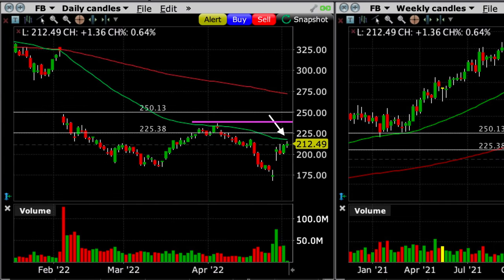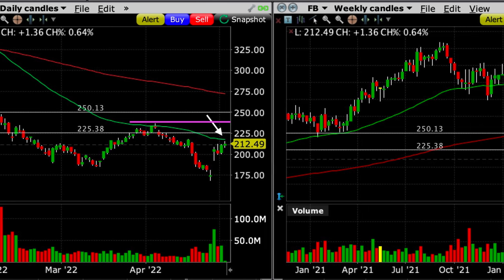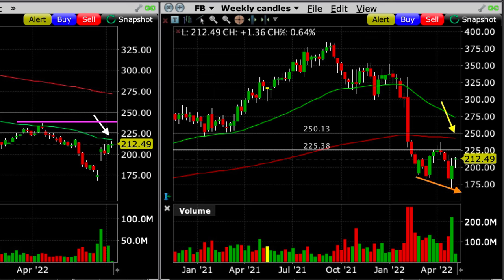Let's start on the left chart, the daily chart. In order for Facebook to challenge our $250 short call option over the next 45 days, at the white arrow it will have to push through the green 50 moving average. At the purple line, it will then have to push through the resistance it found in early April. Looking over at the weekly chart, notice at the orange downward sloping arrow it will have to break its existing downtrend on this chart. And finally, it will have to push through the red 200 moving average on this same chart. Can all that happen? Well, of course it can. But are the odds in our favor that it won't happen? I believe that they are.